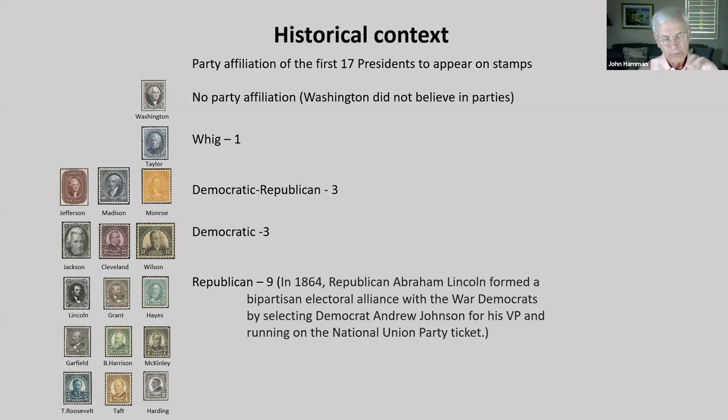Whether Roosevelt was the first to suggest a new presidential series that included all past presidents as a political statement or not, the subject was first discussed in the philatelic press in 1934. Others were advocating for a national park series, with support for it becoming the regular issue and the presidents being commemorative — thankfully, they did not prevail. Discussion diminished until Roosevelt was elected to a second term, and in 1937 the Treasury Department announced a design competition for the new presidential regular series.